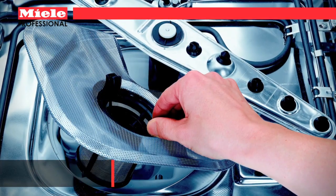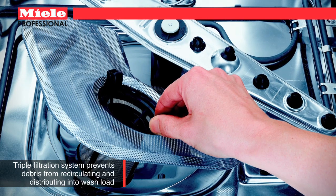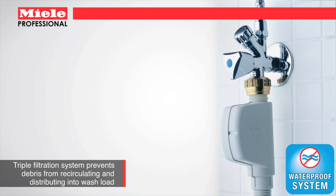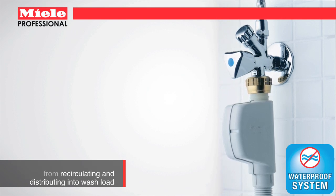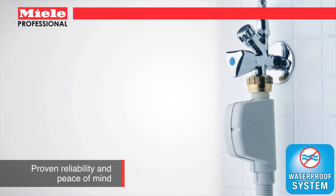Miele's no return valves prevent contaminated water from backing up into the wash chamber, and a waterproof system of double wall intake hoses and sensors in the drip tray automatically shuts off water lines and activates the drain pumps, effectively eliminating the risk of flooding in the event of a leak.